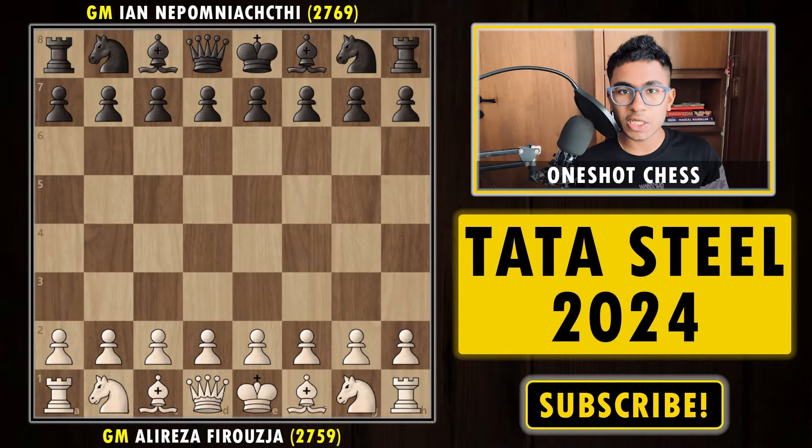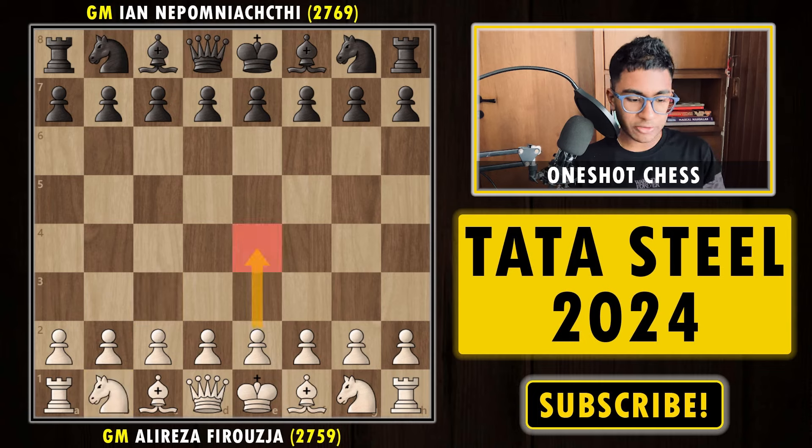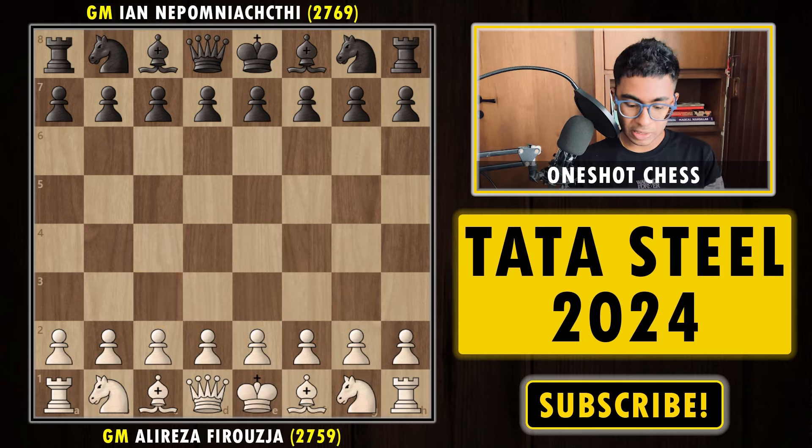Alireza is playing with the white pieces and Nepo is playing with the black pieces. Surprisingly, Alireza starts out the game with 1.Nc3 — no e4, no d4, no Nf3, no c4, not even f4 — playing the move knight to c3, a move that has never been played in classical chess.